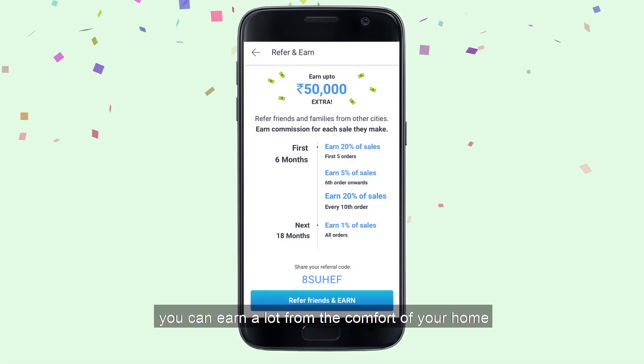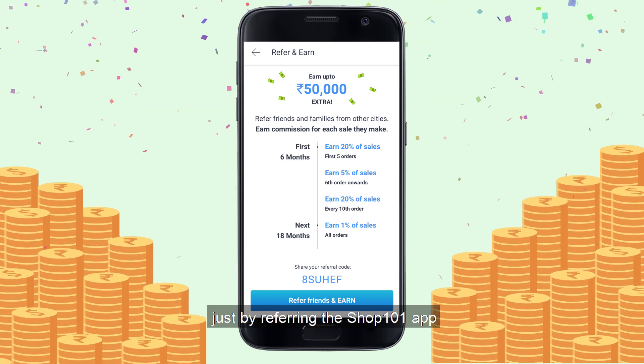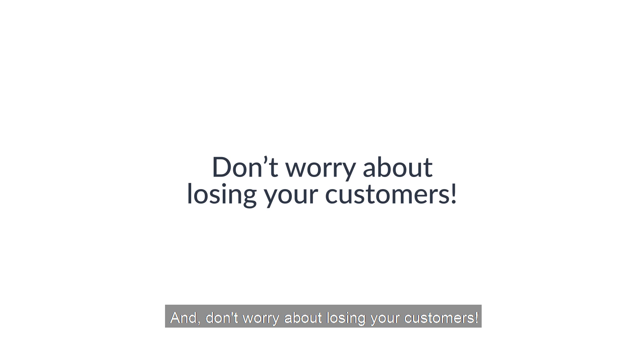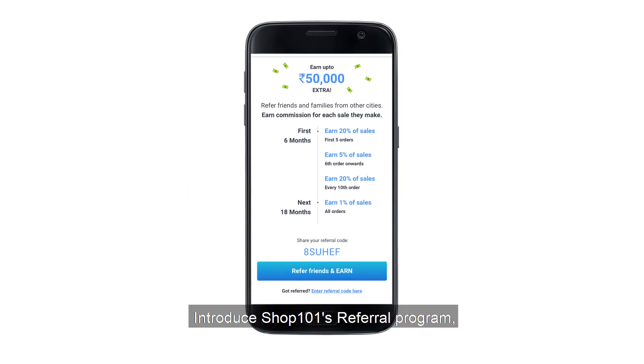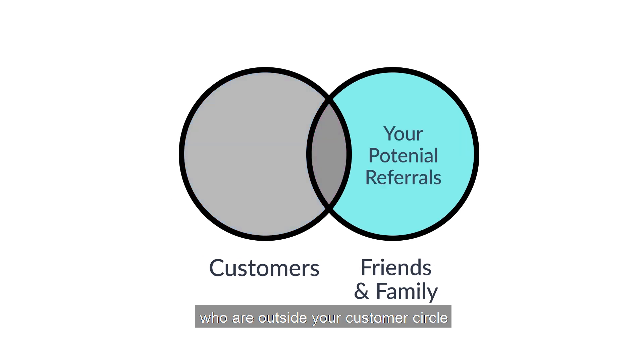So you see, you can earn a lot from the comfort of your home just by referring the Shop 101 app. And don't worry about losing your customers — introduce Shop 101's referral program to your trusted friends and family who are outside your customer circle, and teach them how to resell.